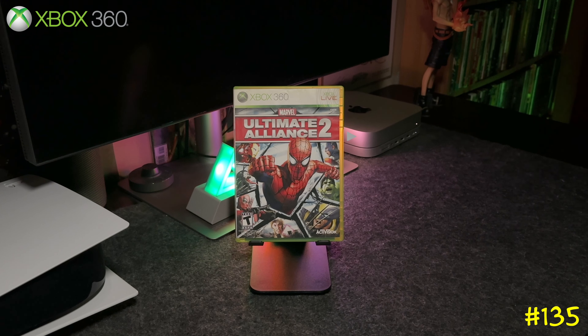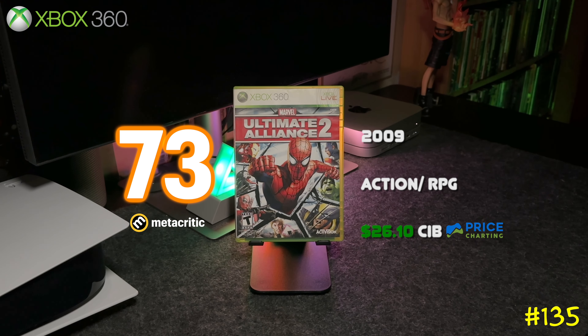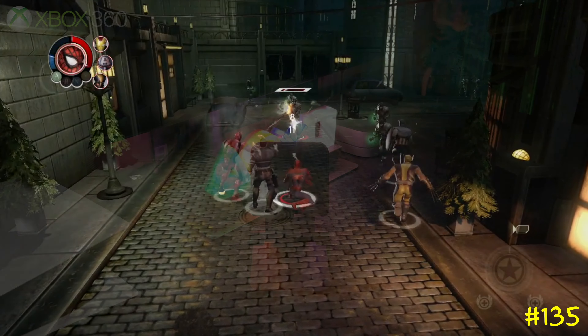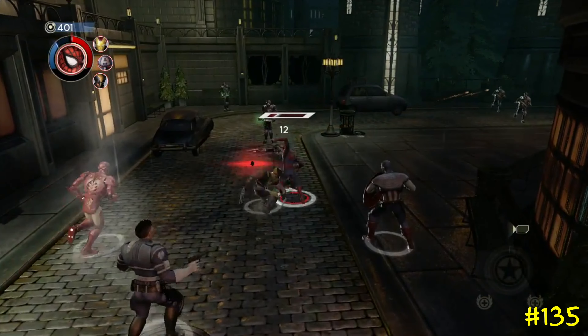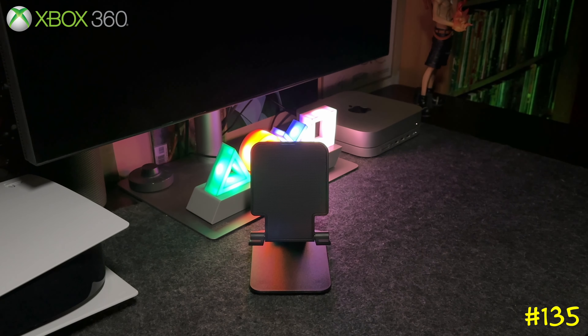Following that is the sequel, Marvel Ultimate Alliance 2, developed by Vicarious Visions. It pretty much plays the same as the first one, but the game does have some value, so if you see it out there for cheap, just pick it up.